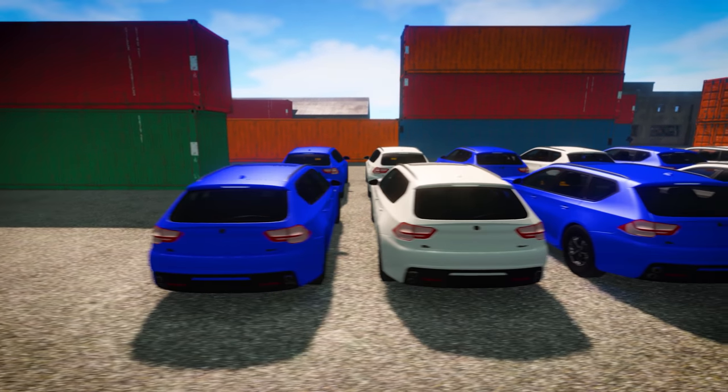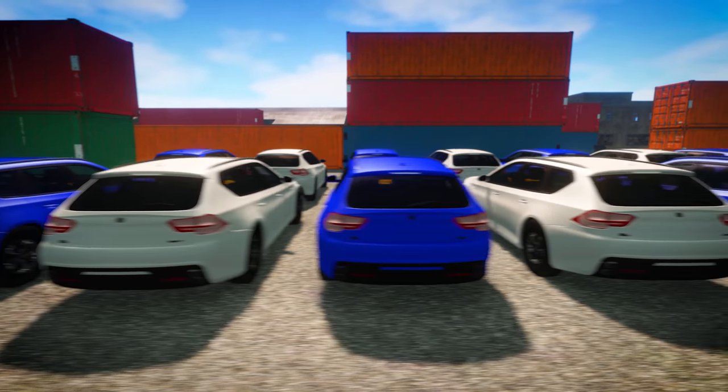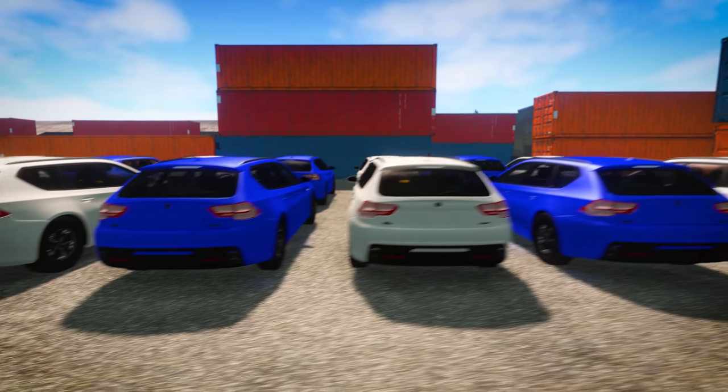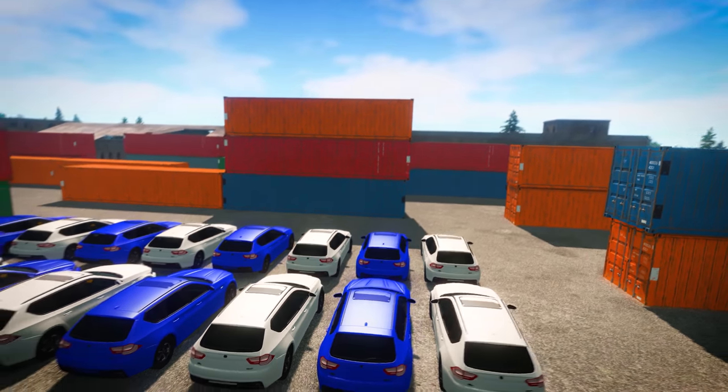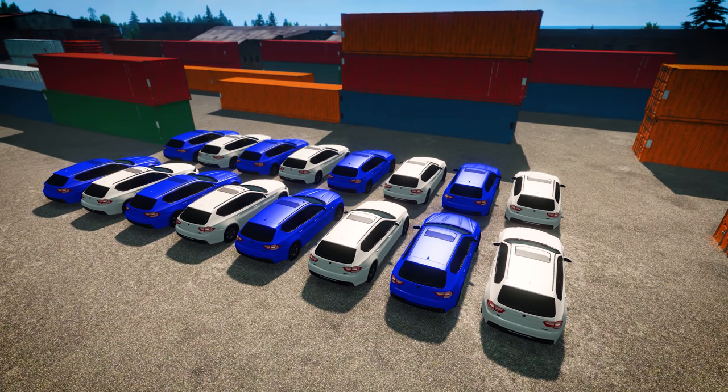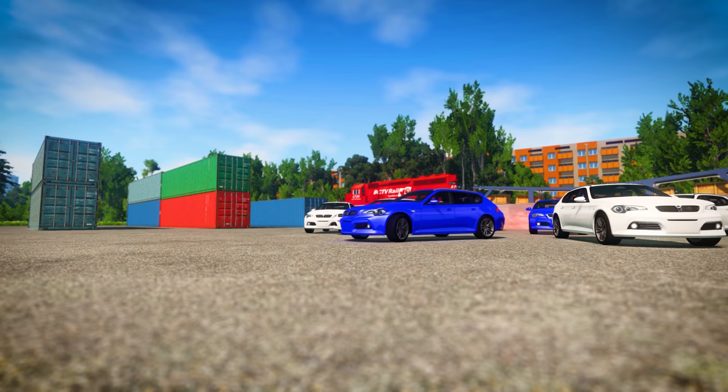Our pattern is blue-white, blue-white, blue-white, blue-white. Which car should we start with if we want to copy our pattern? That's right, it's the blue car!